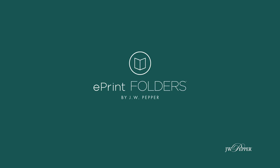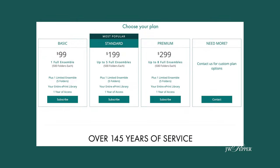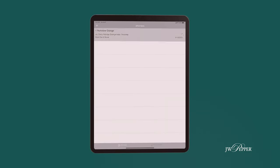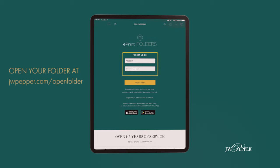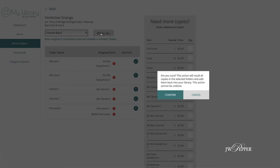To take it a step further, if you want to take your entire ensemble digital, ePrint Folders is a subscription service that allows you to do just that. Pricing tiers are based on the ensemble. Once you purchase a package, you have the ability to digitally send out your music to your ensemble's smart devices via ePrint Go or using links generated from the app. You can collect all the music back in just one click as well — no more passing out and collecting music.